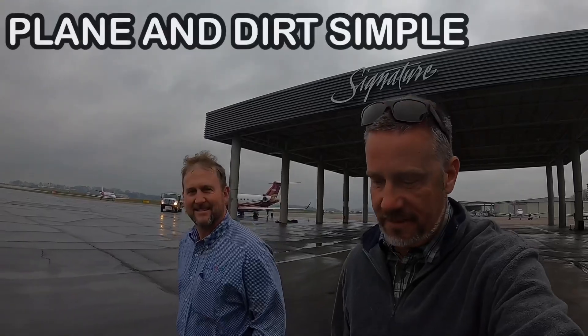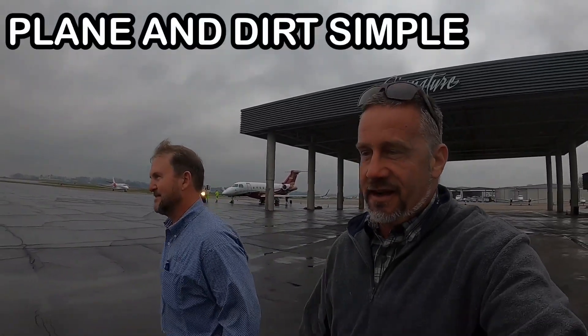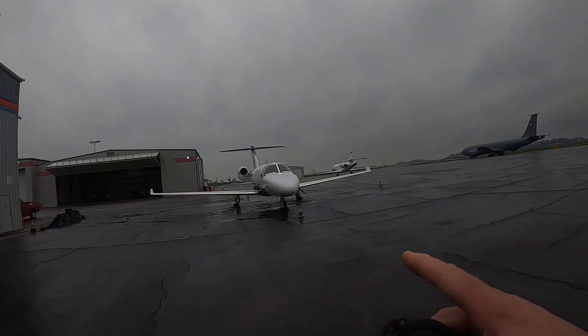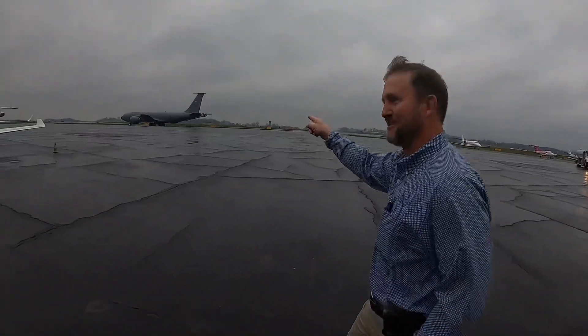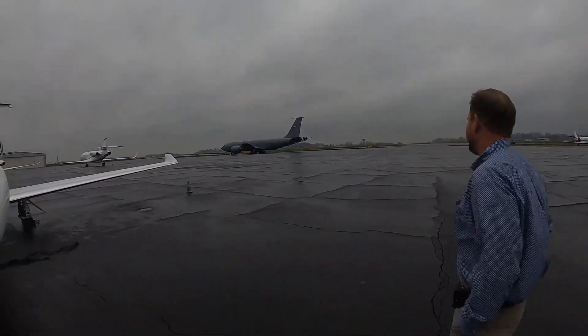I've made it into the airport now and we got a pilot here. This is Kenny with Plain and Dirt Simple — Kenny's got kind of a unique YouTube channel because he fools with cows, excavators doing dirt work. And then I'm assuming we're walking to this one — I'm assuming this is the one we're going to take off in. Is that it? That's it. I tried to go in that one but they wouldn't let me.